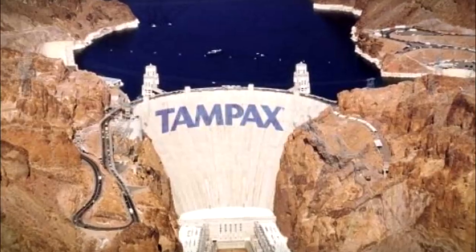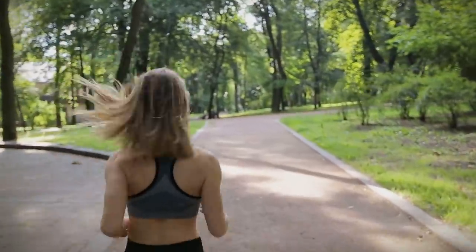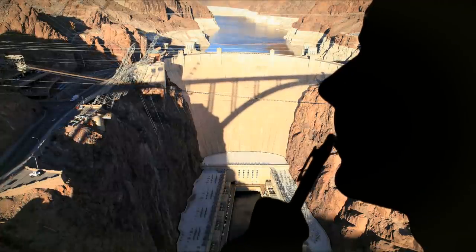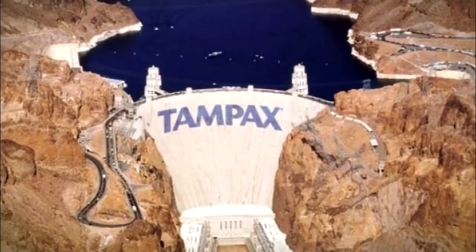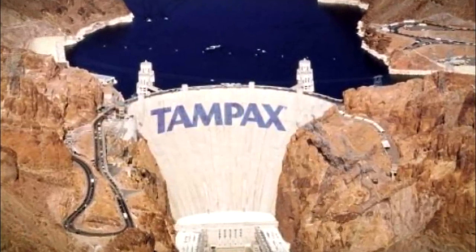This is another ad that appeals to our sense of comedy. Whilst every other feminine hygiene advert centered on women pursuing active lives whilst on their periods, this ad campaign by Leo Burnett Agency dared to think of something new, with the Hoover Dam renamed Tampax. Sure, it could be considered a little vulgar, but I'm sure you can all see where they were going with this.